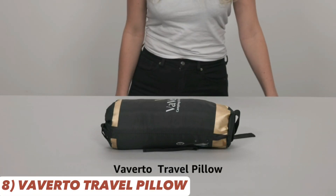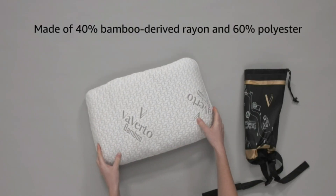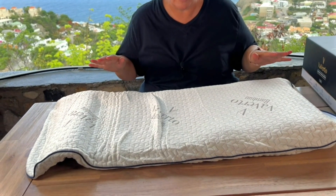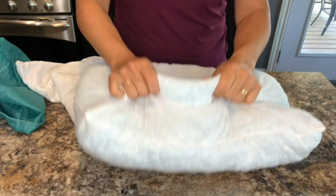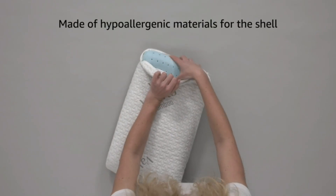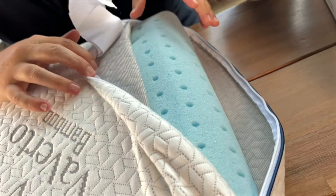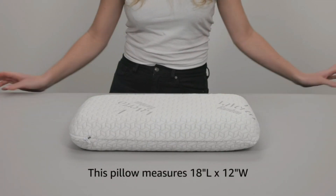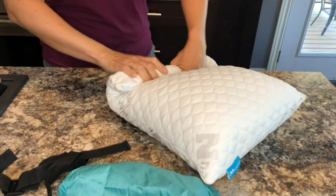Rest easy with the Viverto travel and camping pillow, a compressible memory foam pillow with a breathable bamboo cover. Its lightweight and durable design makes it ideal for hiking, camping, and travel. The ventilation holes and heat-regulating fibers provide maximum comfort, ensuring a good night's sleep during your outdoor escapade. The pillow's hypoallergenic materials make it suitable for all types of outdoor enthusiasts, and its compact size means it won't take up much space in your backpack. Plus, the removable and machine-washable cover makes cleaning a breeze.